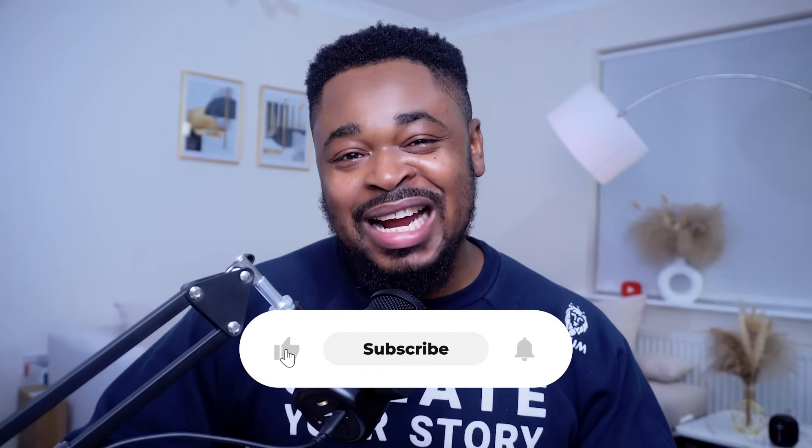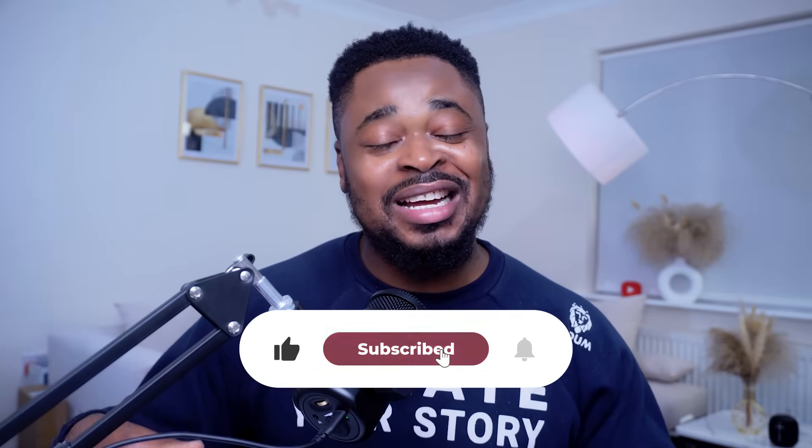If you haven't subscribed to this channel, you're missing out — so subscribe. I have a lot of helpful videos in this channel. Like, share, and drop a comment.